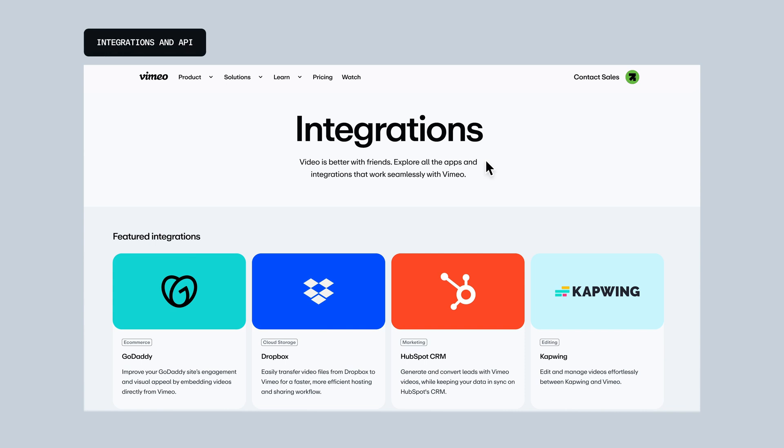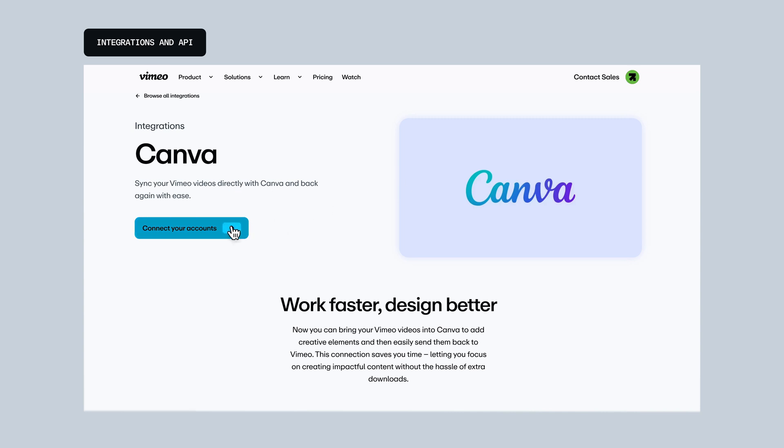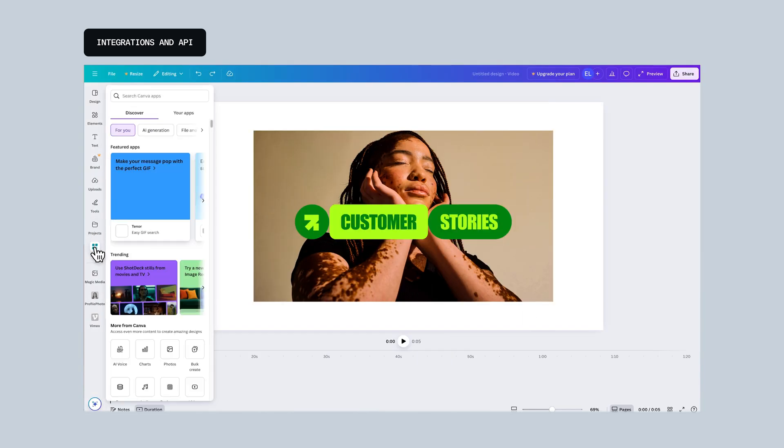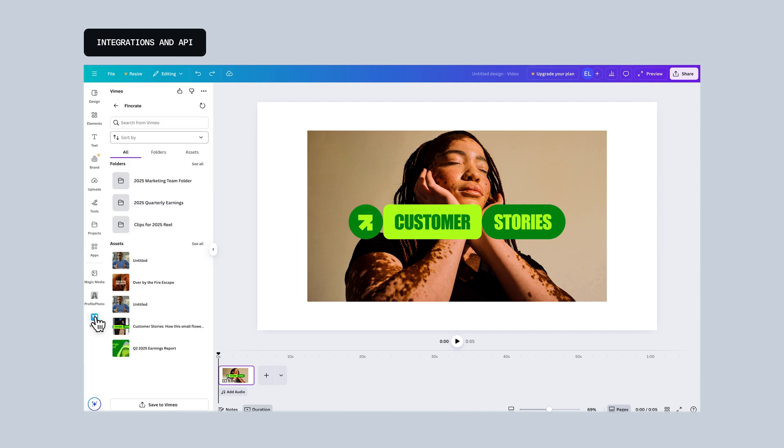Let's talk about working smarter and not harder. We've expanded how Vimeo fits into your workflow with new integrations. First, calling all creators designing with Canva — the Vimeo integration for Canva lets you access your Vimeo library directly from Canva, where you can create, edit, and then send edited content right back to Vimeo to share with your audience. This means fewer downloads and no re-uploads — just a seamless, super-efficient process.